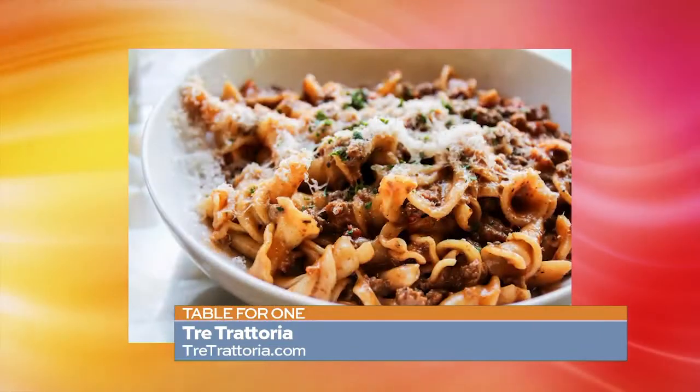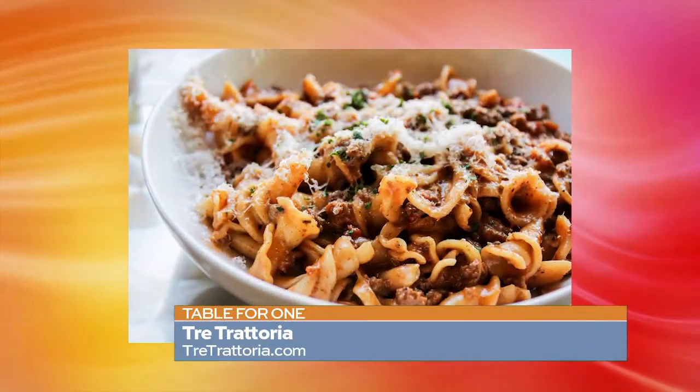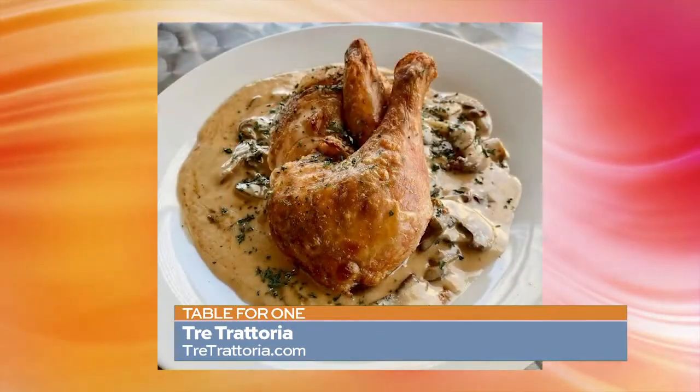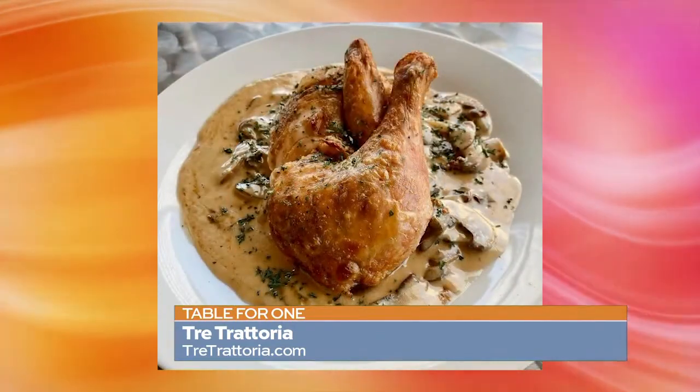They're on OpenTable, and I would encourage you to make a reservation before you go. If there's a place you'd like to see Melody's Table for One visit, please visit my Facebook page and let me know where I should go next. Until then, enjoy your Table for One.